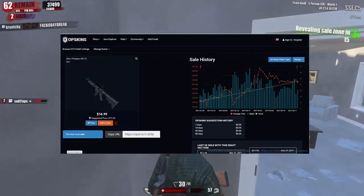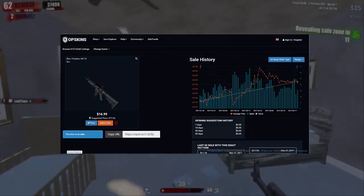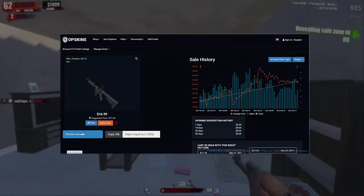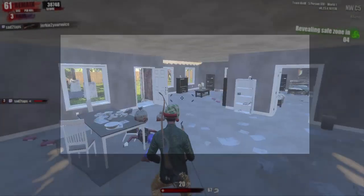So our first skin will be the Predator AR-15. I kinda like this skin, plus it fits any outfit because of the black and grey color. For the price of $17 I would highly recommend this one.